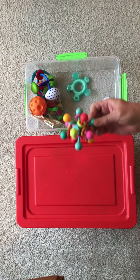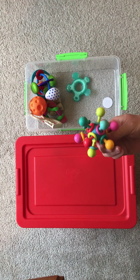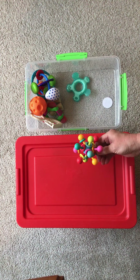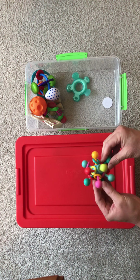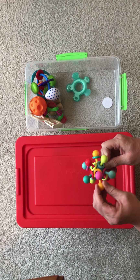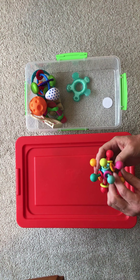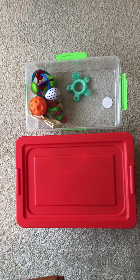This is a teether, rattle, and grab toy that I would recommend. It was made by the Manhattan Toy Company and has lots of different colors and a nice rattle sound. Babies like to teeth on it — all of our grandchildren liked to bite this one. It's also easy to clean because there are no holes or cracks where water can collect inside. I recommend this.